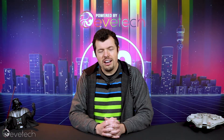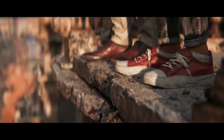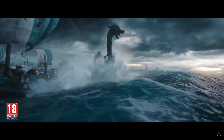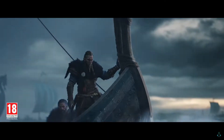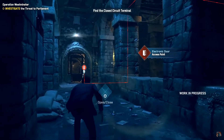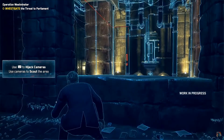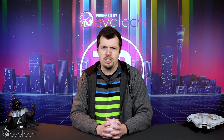Ubisoft has been working hard in the background on some new games: a new Far Cry 6 set in South America, Assassin's Creed Valhalla which we spoke about last week and which actually looks really cool, and a new Watch Dogs as well. So if you're into Ubisoft sandboxes, there's never been a better time with potentially three new games coming out in the near future.